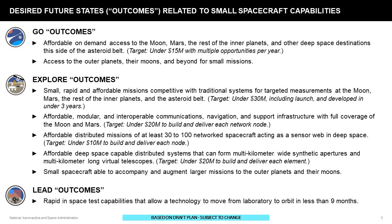We have a few desired future states, which we've called outcomes here — though this is a draft and subject to change, so the outcomes will likely look different in the final version. For the purpose of this discussion, let's think of these as small design reference missions — single-line design reference missions describing the desired future states we are attempting to create. One key goal is affordable access to the moon, Mars, the rest of the inner planets, and other deep space destinations this side of the asteroid belt, with multiple opportunities per year and a target cost under $15 million.